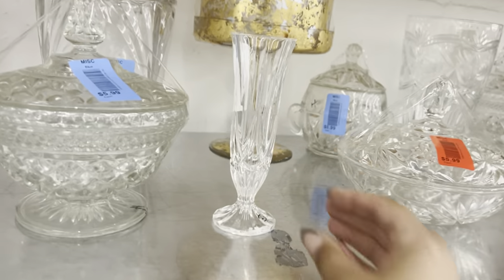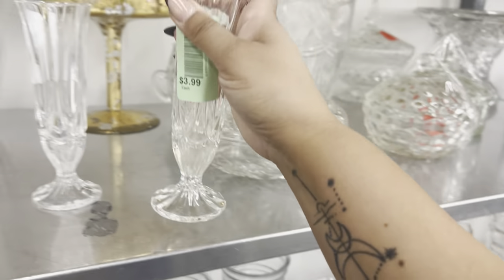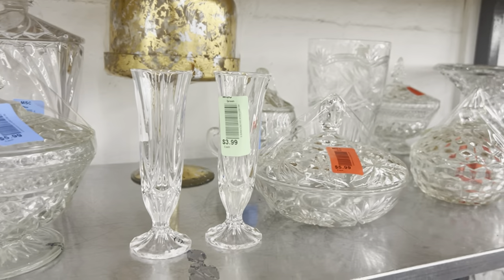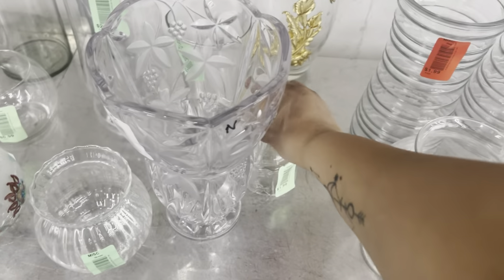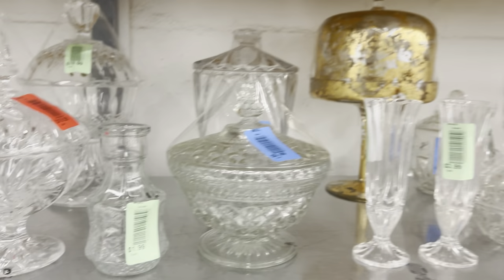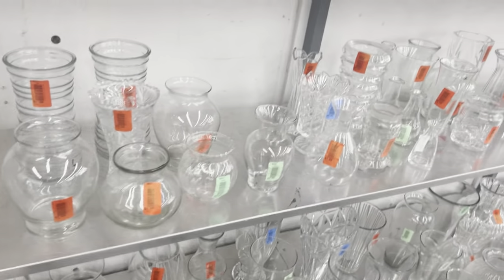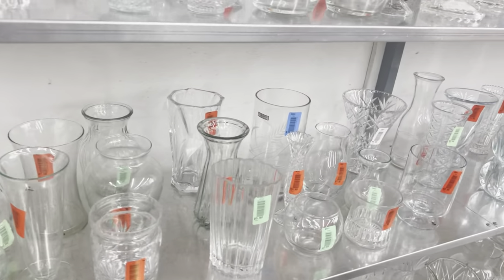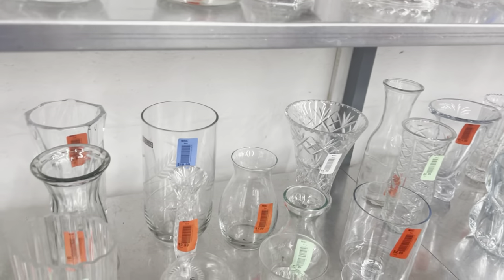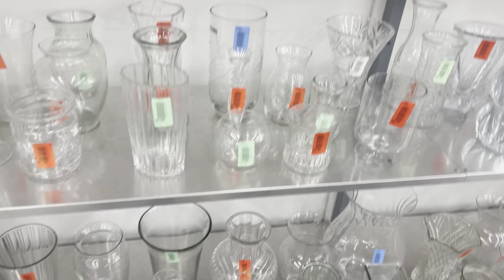I've given up explaining why I talk to myself in the store. It creates conversations where people start asking me how to do YouTube channels or what equipment I use, and I'm just not having it. I'm not going to engage in those conversations when I'm filming for you guys.